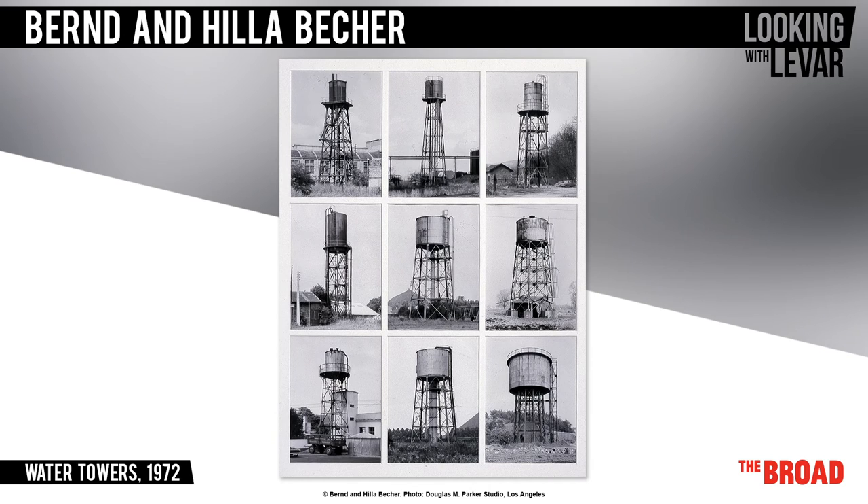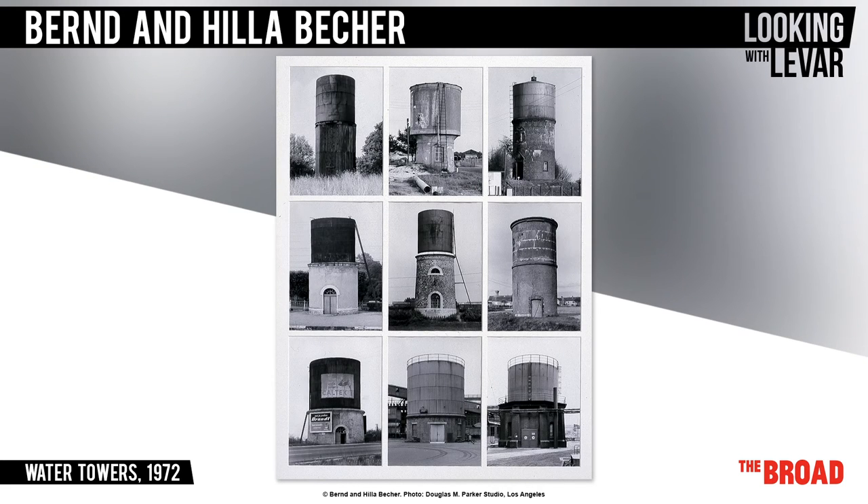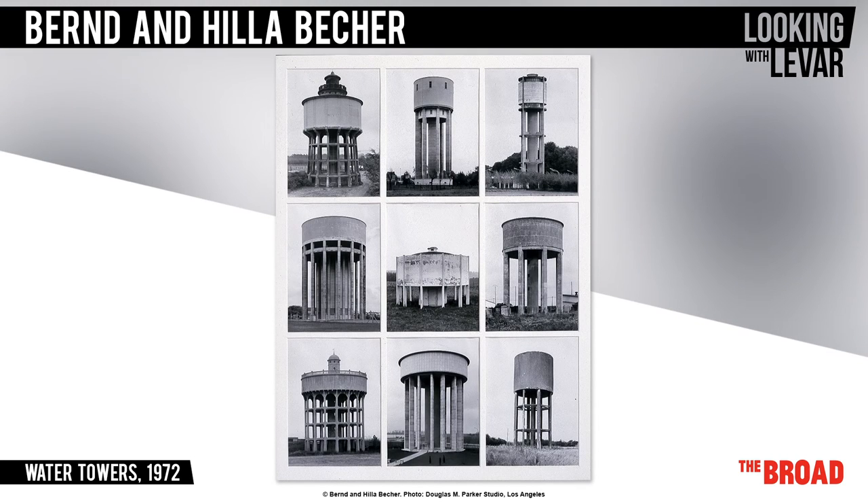They took their photographs of the structures in a very structured and precise way. They did this to make sure each photograph was consistent with the next, to make what they called families of objects. They would photograph the tower very early in the morning and make sure they were precisely the right distance away, to be certain people looking at the photographs could get a sense of scale and understand how big they actually were. The photographs are then displayed in grids and rows, and the water towers are basically cataloged, much like a librarian would sort books.